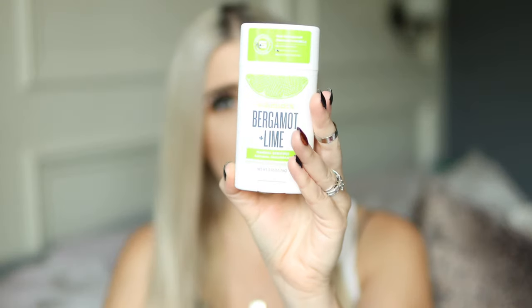Next is the Schmidt's Bergamot and Lime deodorant — it appears in every single empties video. The bergamot and lime is officially my favorite scent. They were doing a sale at Target where it was buy three and get a five dollar gift card, so I bought three different scents including coconut pineapple, bergamot and lime, and jasmine tea. They're all fine, but bergamot and lime is the one that really neutralizes my natural scent. That can be different for everybody — some fragrances complement different people's scent differently.